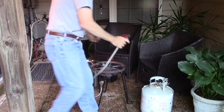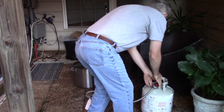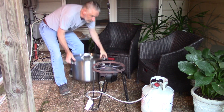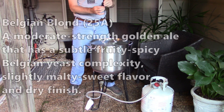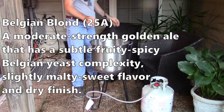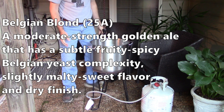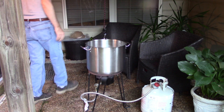Let's get into the recipe and a little bit of the brew day, and then I'm going to drink some beer. I'm on my back patio today. The weather is great. The plantings that I did last fall have grown nicely — I really enjoy spending time out here, when it's not raining and mosquitoes are not swarming. Today I'm brewing a Belgian Blonde style 25A: a moderate strength golden ale with a subtle fruity, spicy Belgian yeast complexity, slightly malty sweet flavor, and a dry finish. That sounds pretty good to me.